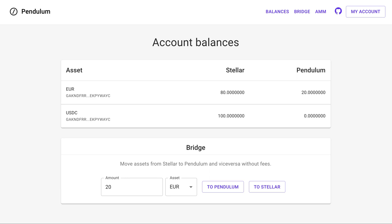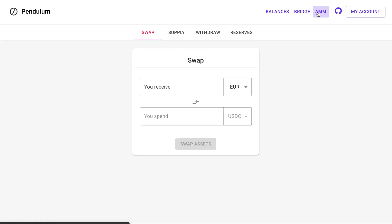Now that we moved 20 euros to Pendulum, we can use them to interact with an automated market maker, or AMM. For this purpose, we already deployed an AMM implemented as a smart contract on Pendulum. This is an AMM for the euro and USDC asset pair, which allows to swap them for one another. This AMM already has a liquidity pool and is ready to use.